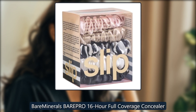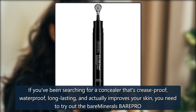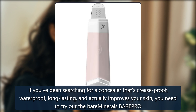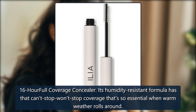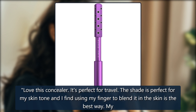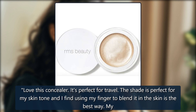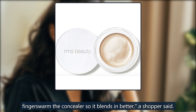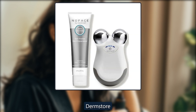Bare Minerals BAREPRO 16-Hour Full Coverage Concealer. If you've been searching for a concealer that's crease-proof, waterproof, long-lasting, and actually improves your skin, you need to try out the Bare Minerals BAREPRO 16-Hour Full Coverage Concealer. Its humidity-resistant formula has that can't-stop-won't-stop coverage that's so essential when warm weather rolls around. A shopper said, 'Love this concealer. It's perfect for travel. The shade is perfect for my skin tone, and I find using my finger to blend it into the skin is the best way — my fingers warm the concealer so it blends in better.' $24, now $19 at Dermastore.